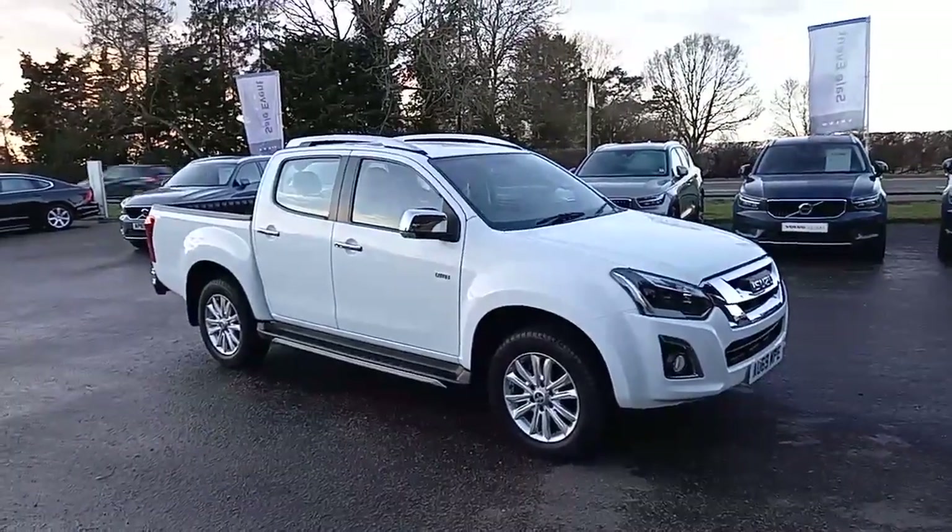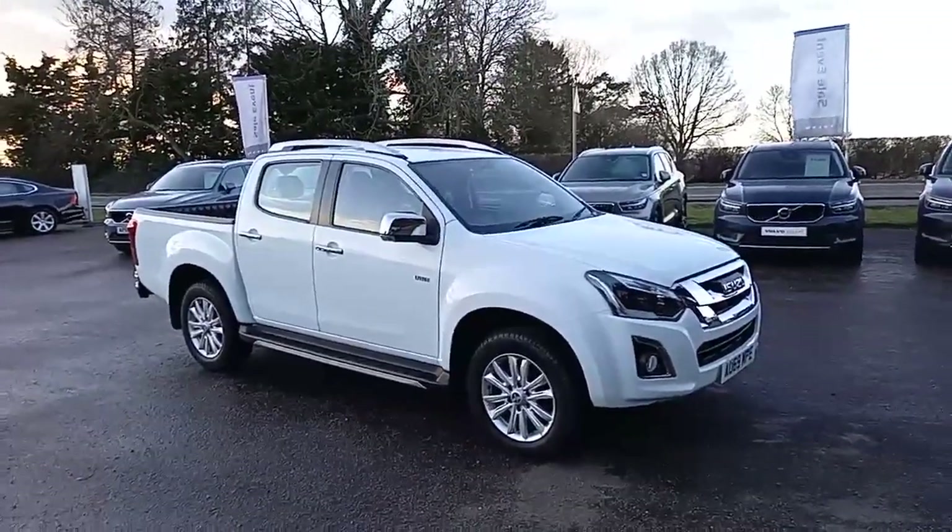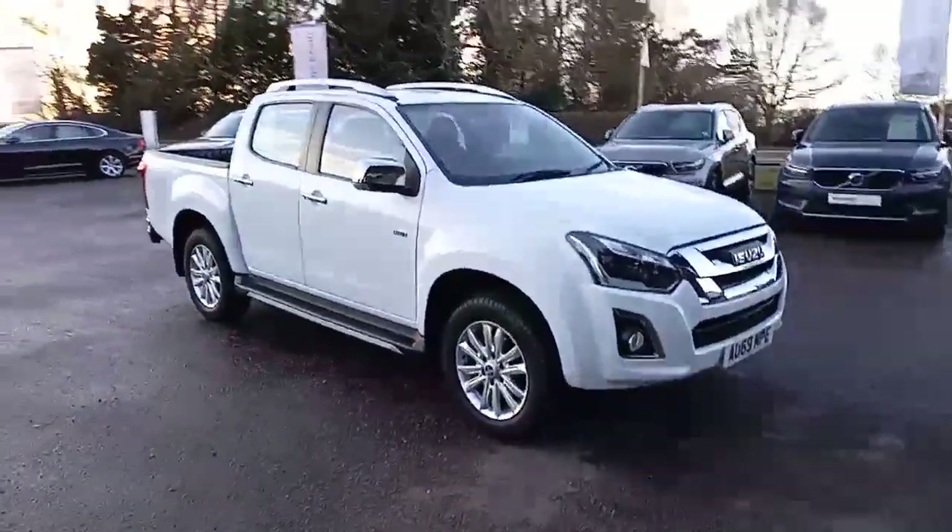Hello everyone, it's Robert from Hilton Got My Choice. Thank you for taking the time to have a look at this Isuzu that I've got here for sale.